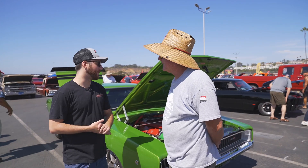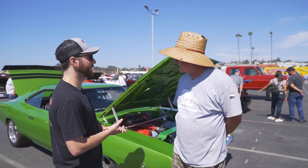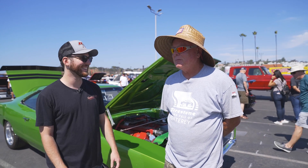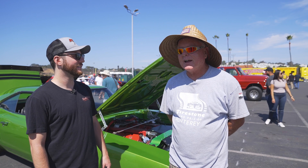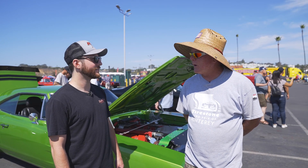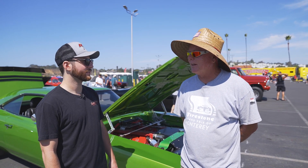Ray, tell me a little bit about this car and the build process, where you started from, the whole story in a shortened version. I bought the car out of Texas and the car had a lot of rust in it, but it drove. It pulled hard to one side when you brake, so I was a little disappointed with the car and let it sit for a while.